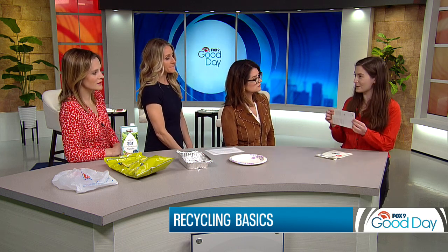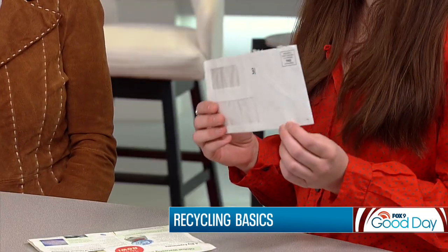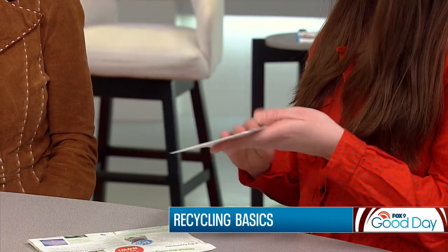This is also correct — mail is recyclable. The one thing I want to point out that confuses people sometimes is these little plastic mail holders. Despite this, you still can put it in the recycling. When it goes through the recycling process, this plastic will be taken out, so you can put it all in your cart just like this.